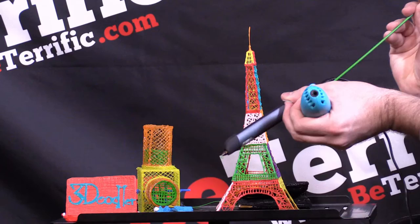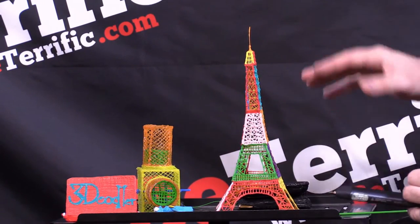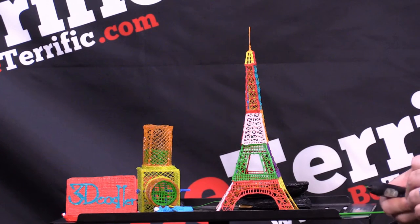How do I get the color into the pen? You just take a strand and you stick it in the back, and that's it — it loads it in. We have over 65 colors. We have the world's largest collection of thermoplastics on the planet.